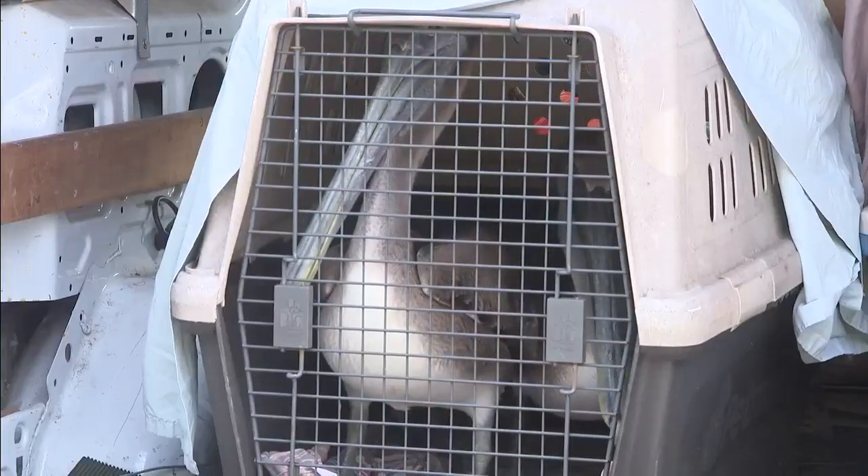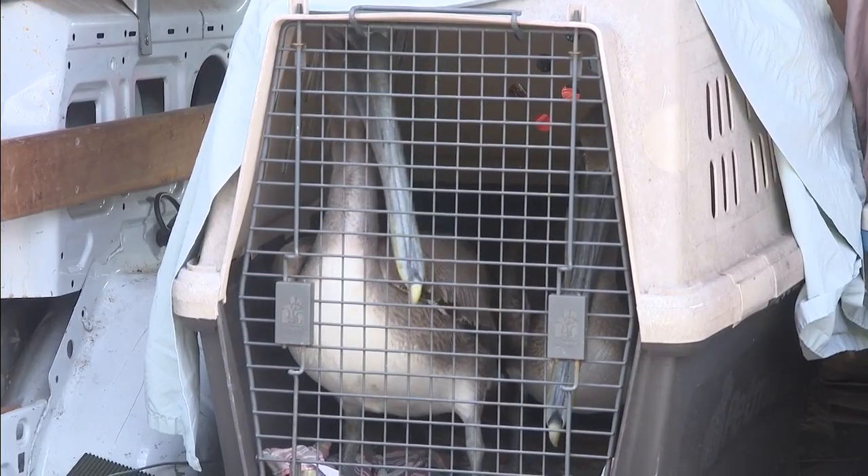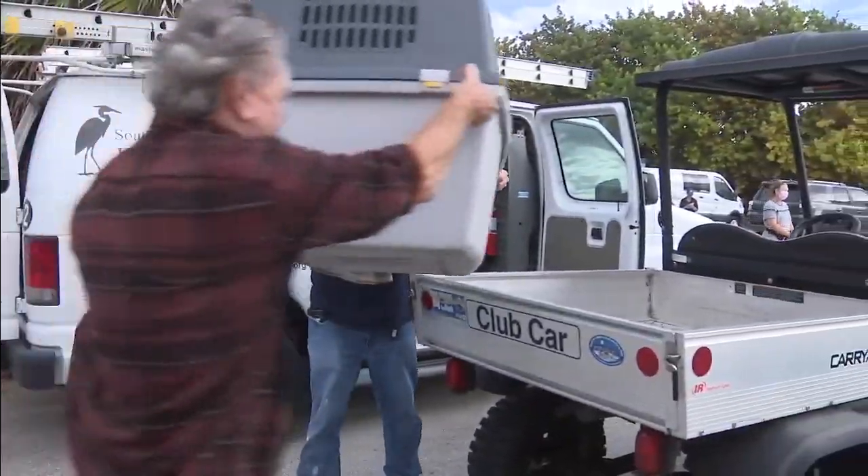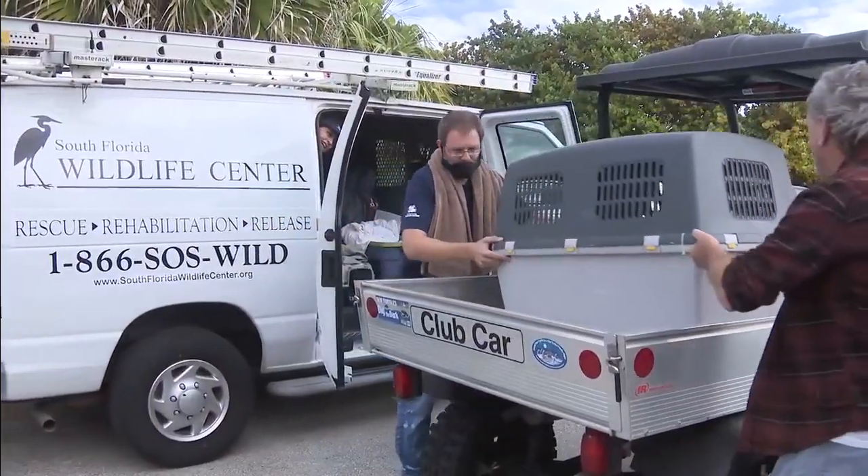Jordan Wheatley is on the team who gets the birds back into shape so they can return to the environment. She tells us most pelicans come in because they're either sick or injured, many with hook or line injuries.